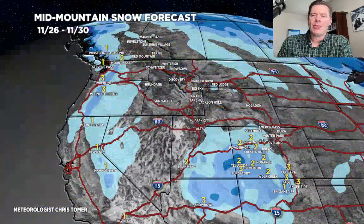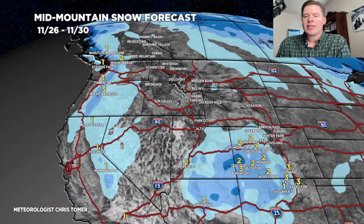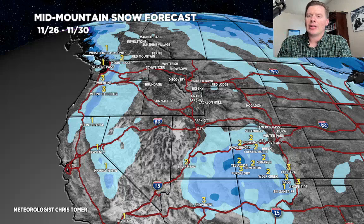As far as snow totals go, we'll do this in a few different phases. Here's the forecast I've got through the 30th: some very light snows with that southern track low through southern Utah, western and southwest Colorado, northern New Mexico, and also up into the Pacific Northwest and California. Very light.